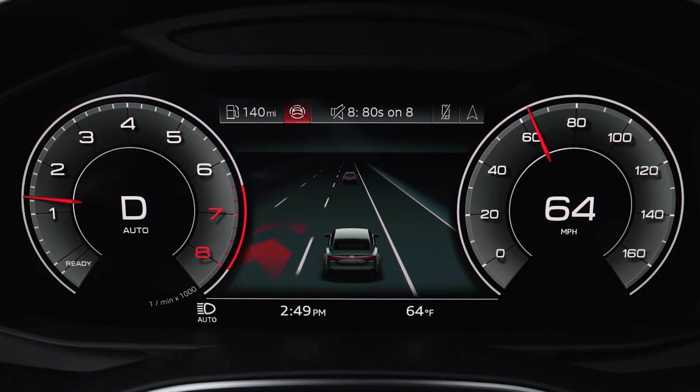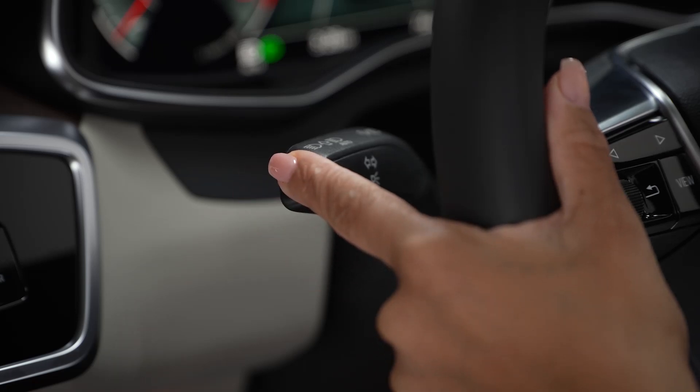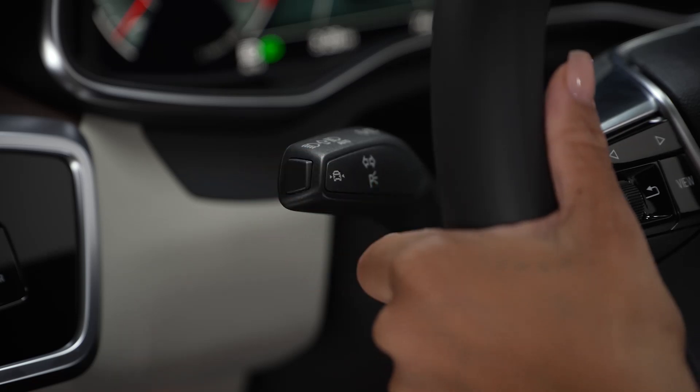Lane Departure Warning is on when the Lane Departure icon is visible in the lower right of the digital cockpit. It can be turned on and off with a long push of the button on the end of the turn signal stalk.